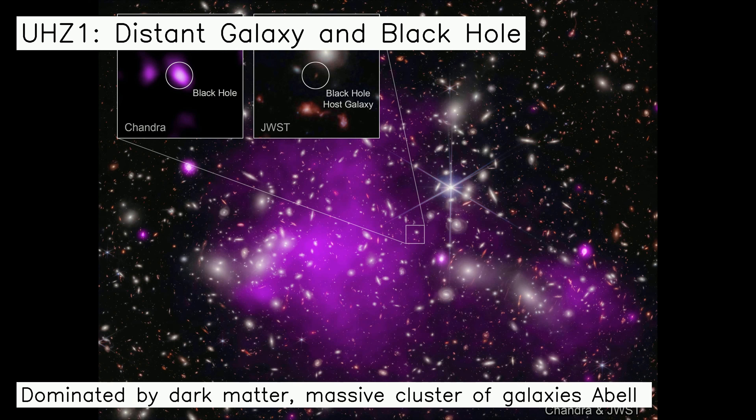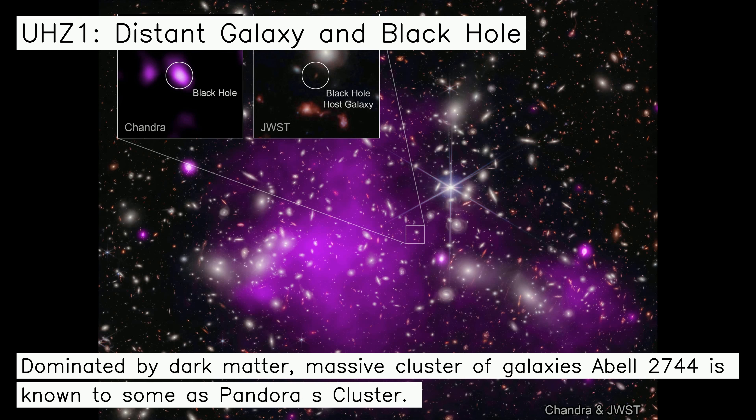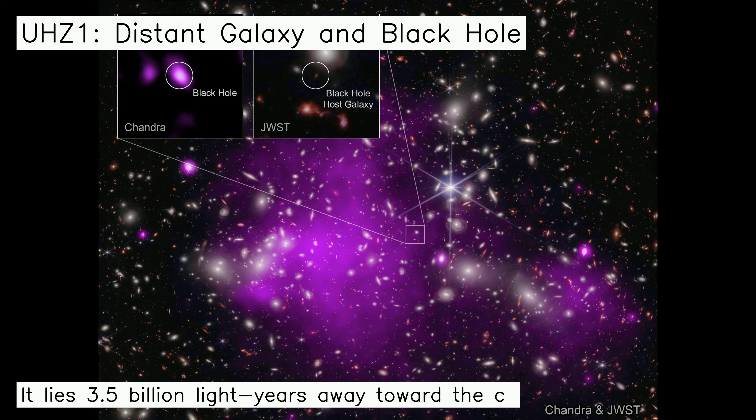Dominated by dark matter, massive cluster of galaxies Abel 2744 is known to some as Pandora's Cluster. It lies 3.5 billion light-years away toward the constellation Sculptor.